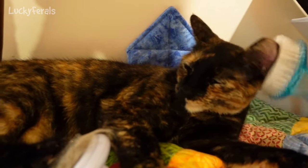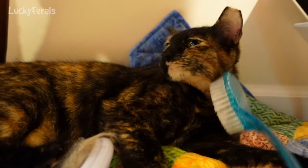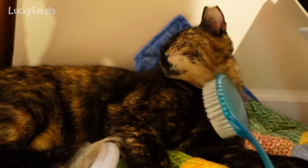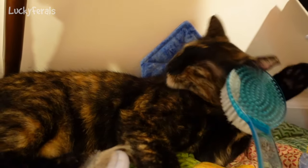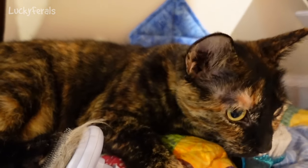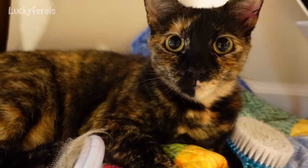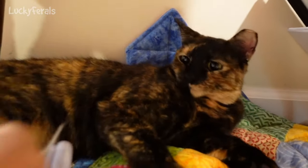Right now it is the middle of July, and Ziggy first came inside at the end of October. She was the last cat to come inside — the last one I was able to trap. So it's been nine months. It took nine months to be able to brush Ziggy.